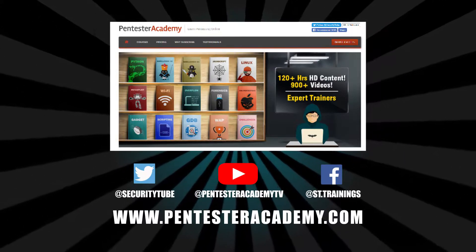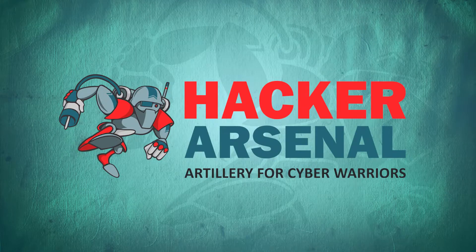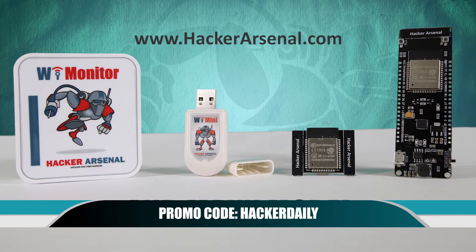Join over 10,000 professionals from 90 countries to learn security online. Also brought to you by Hacker Arsenal, artillery for cyber warriors. Visit us on HackerArsenal.com to check out our latest attack defense gadgets, and use our promo code HACKERDAILY to receive 10% off on all Hacker Arsenal gear. Thanks for watching, and I'll see you next time.